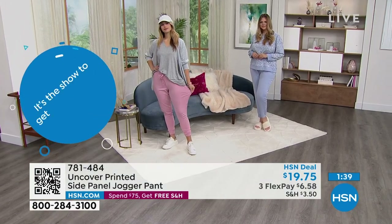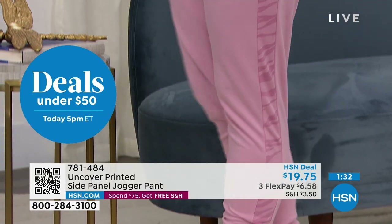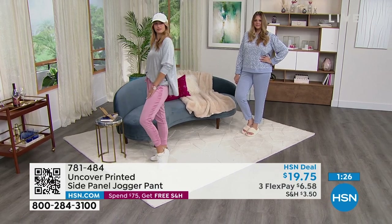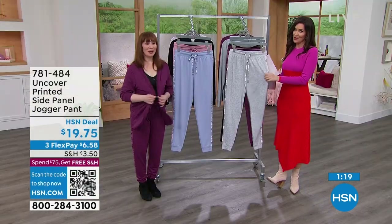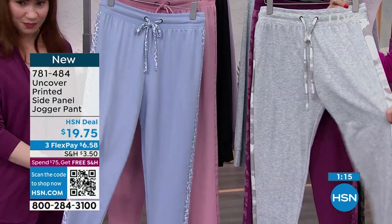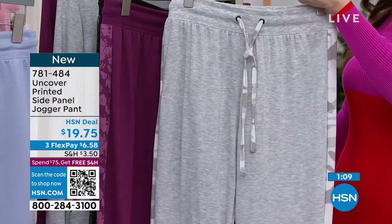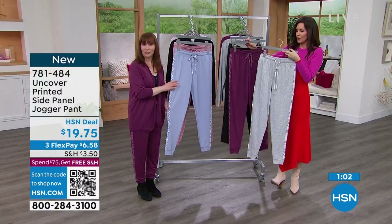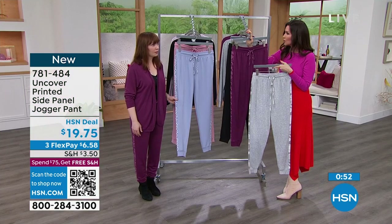You can go out in these and feel confident. These are nap-friendly too — sometimes you catch your sleep where you can. They look purposeful. Sometimes you see somebody out in the store and you think those are definitely PJs — those belong in your home. But nobody thinks that about these because they really are designed to be that fashion style jogger pant. That's why it says jogger pant, not jogger PJ. $19.75 is our HSN deal price.